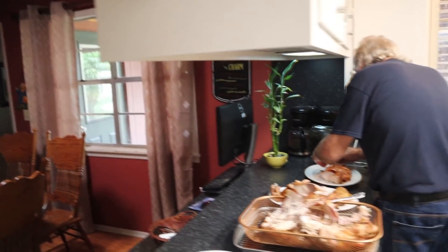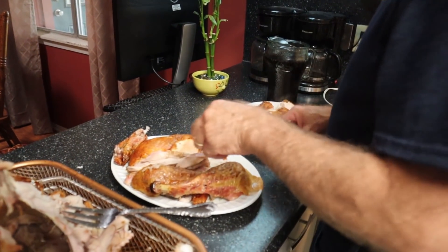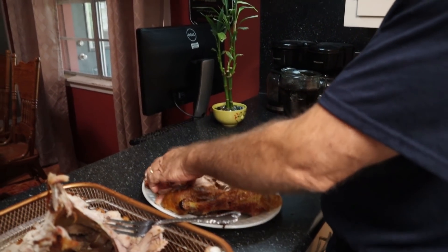You ready to eat? Yes. Me too. Seeing Dad cut slices, got some slices going on over here. There's some dark meat.